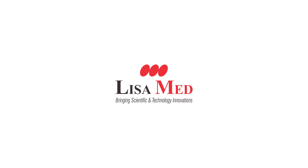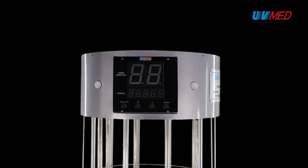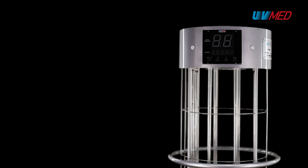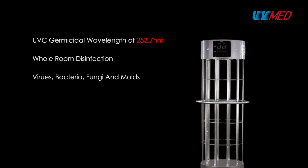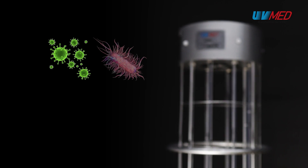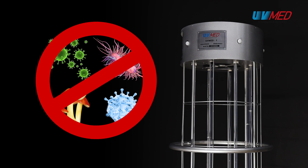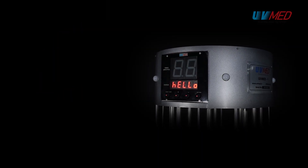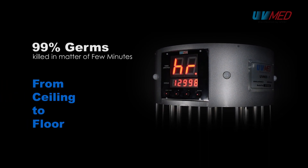UVMed brand of disinfection devices is brought to you by LezaMed Technologies Private Limited based in Thane, Maharashtra in India. UVMed 1 is a revolutionary device made for whole room disinfection using germicidal UVC wavelength of 253.7 nanometers. It is effective against viruses, bacteria, fungi and molds to ensure complete disinfection, and can clean more than 99% of germs in the entire room from ceiling to floor in a few minutes.